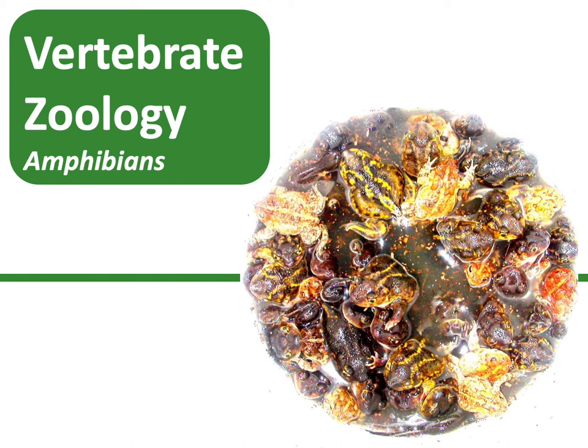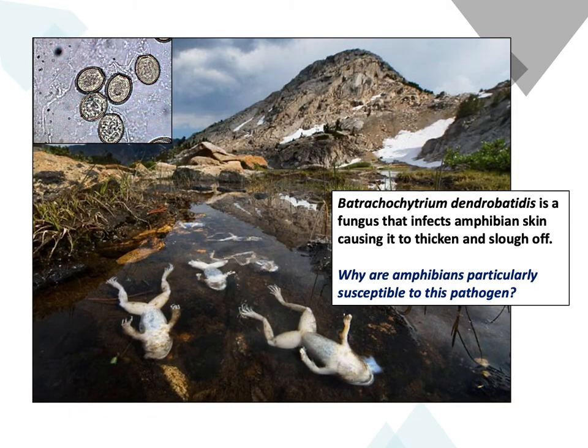Today we're going to talk about amphibians. Amphibians are a very big topic of concern right now because all over the world they are declining. One of the reasons for this sharp decline - what we call the global amphibian decline, or GAD - is this chytrid fungus. The specific name is Batrachochytrium dendrobatidis. It's a fungus that infects frogs and salamanders, causing their skin to thicken, harden, and eventually fall off, exposing the inside. It's a really potent pathogen.